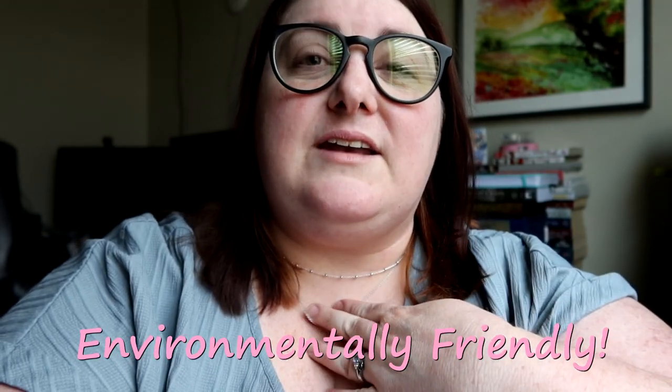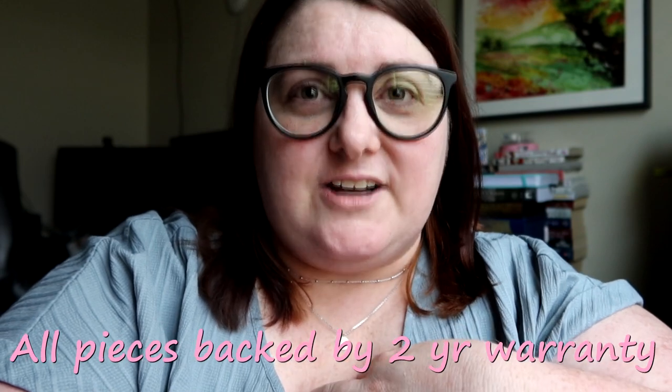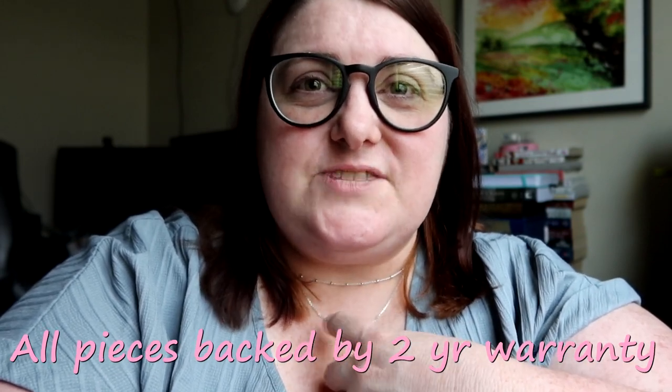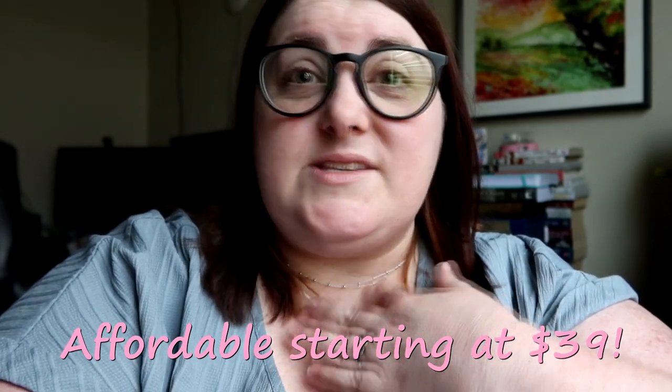Another thing I've struggled to find are necklaces that are long enough because I have a thicker neck and I love layered necklaces. Anna Luisa makes that easy — I could easily buy extenders for the pieces I have on today, but these ones fit just fine. One's more like a choker and one's a little bit longer, and I love that look. I also really love the new ring I got.